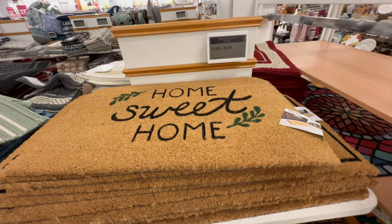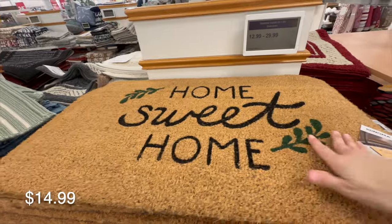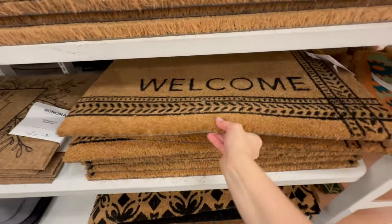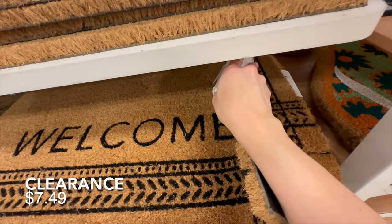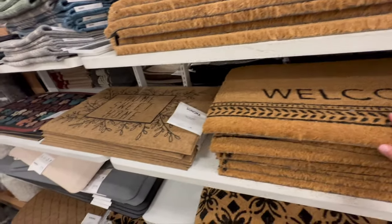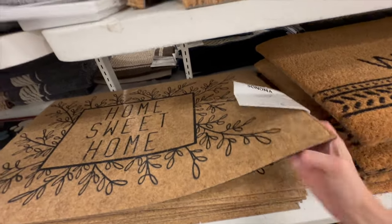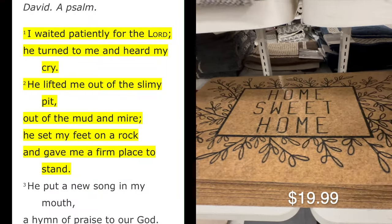Last but not least, let's take a look at some front door mats and baskets, and that will pretty much be the end of today's Kohl's shop-with-me. I hope you enjoyed it — let me know if you'd like me to keep this in our rotation and check out what Kohl's has seasonally. Before we go, I'd love to share a daily Bible verse — today reading from Psalm 40, verses 1 and 2.